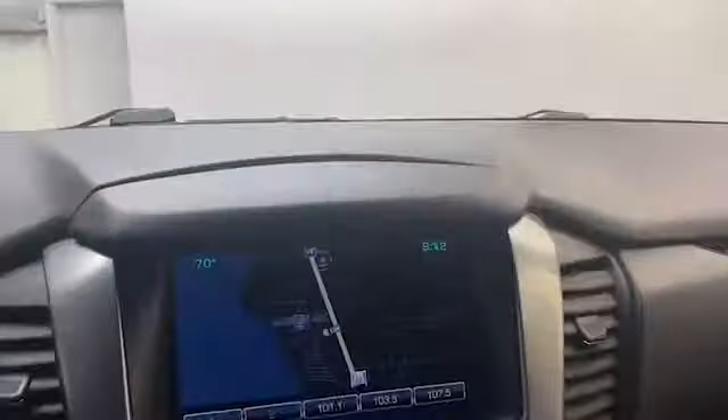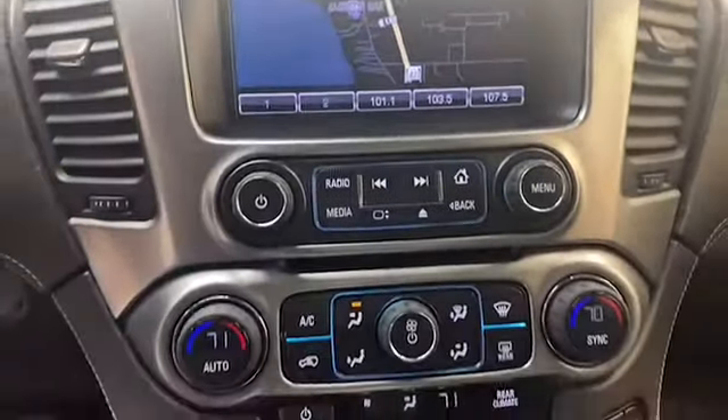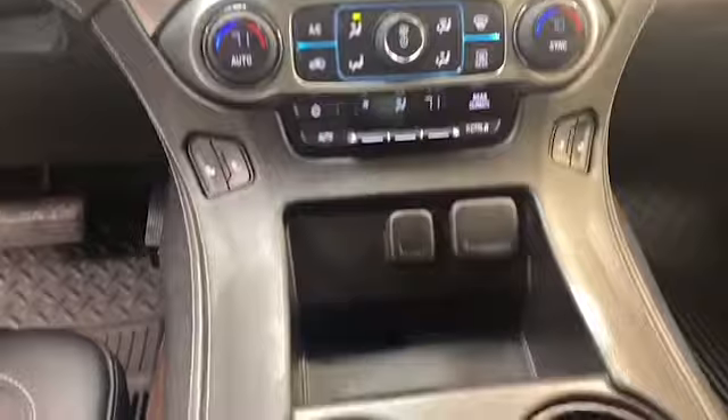The eight inch LCD display comes preloaded with navigation and has Bluetooth technology to keep you connected, and steering wheel mounted audio controls to keep it all at your fingertips.